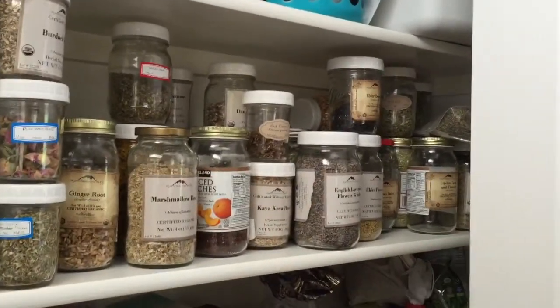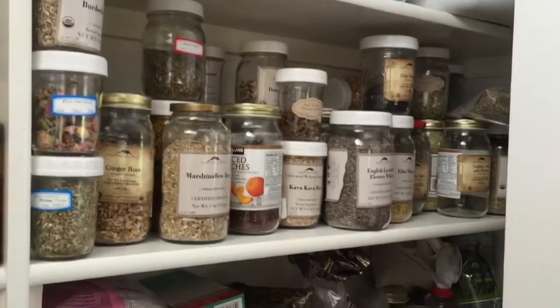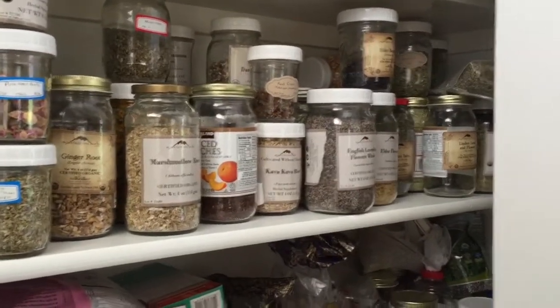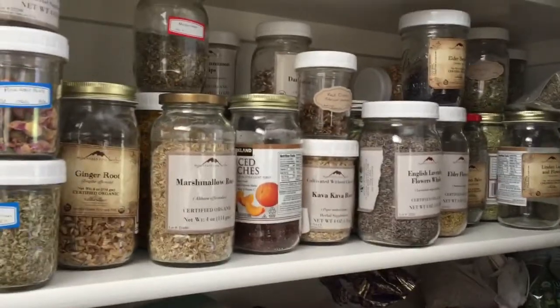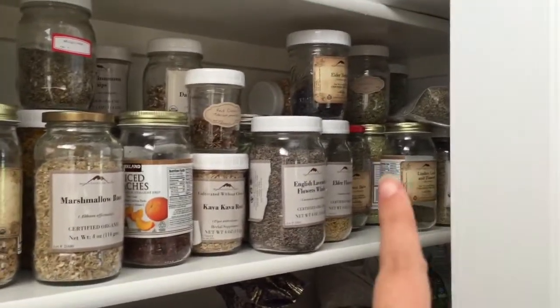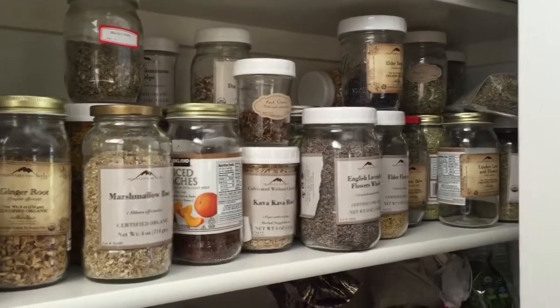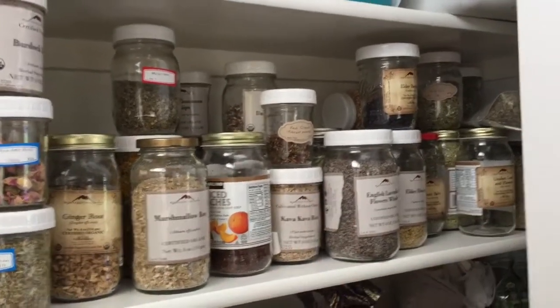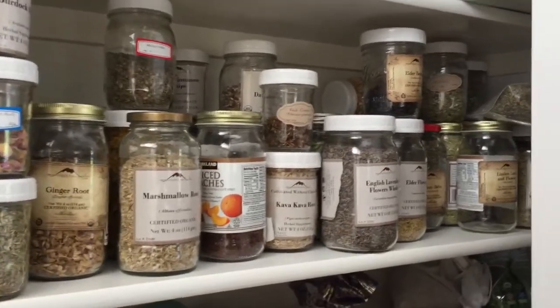This is all herbs, and I actually need to go through and clean some of these out. Some I used a lot at the beginning but I'm not using them continually, and others I use all the time. I need to order more linden leaf and flower. That is currently my apothecary.